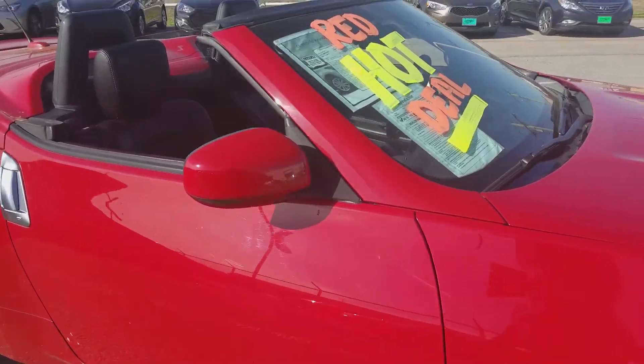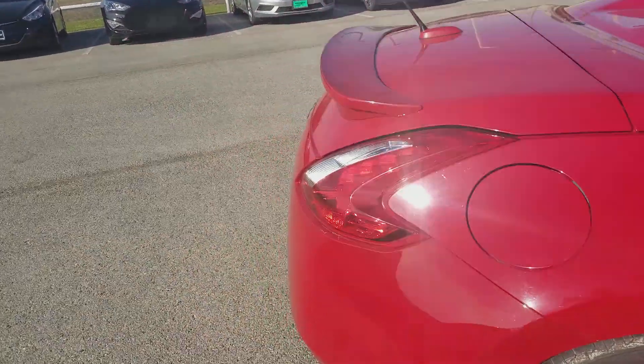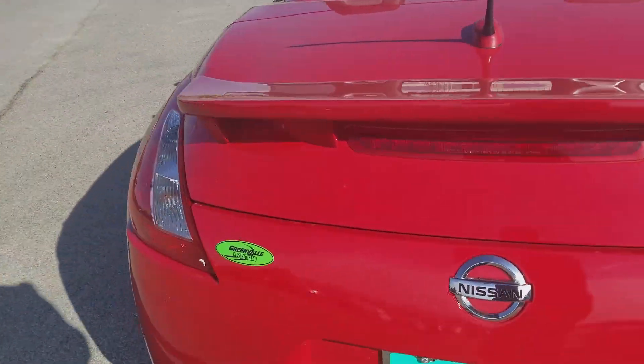I know you said you're looking for contrasting colors. Personally, I really like this red on black. This one is a convertible, so you can see it a little bit more with the top down, but it is freezing cold.